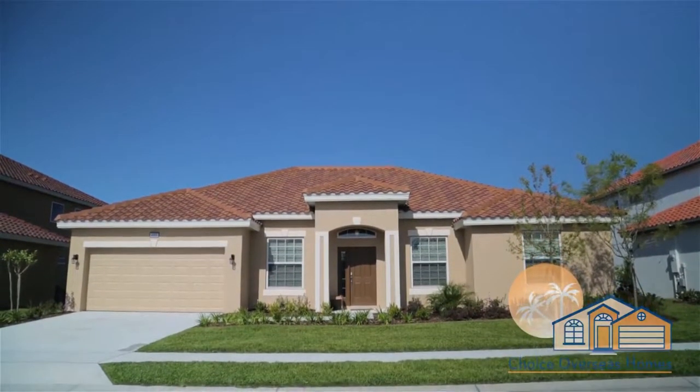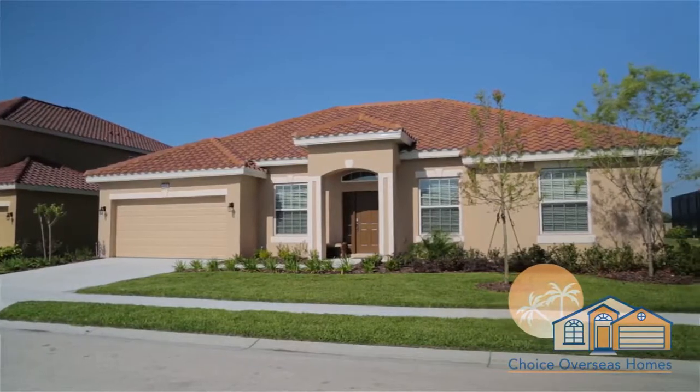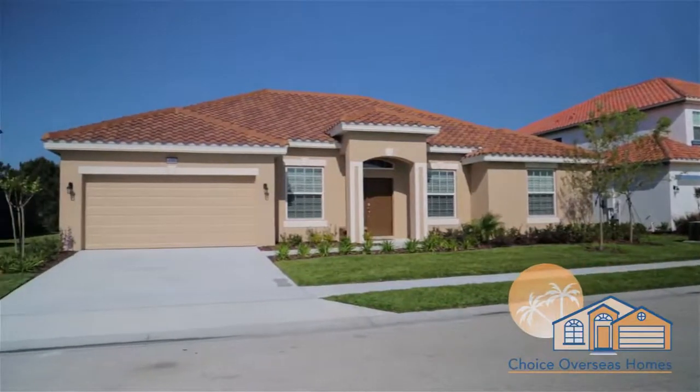We would like to welcome you to our vacation home at Salterra Resort in sunny Central Florida. As our guest, you'll find yourself just a short drive from Walt Disney World, as well as a great selection of other attractions.